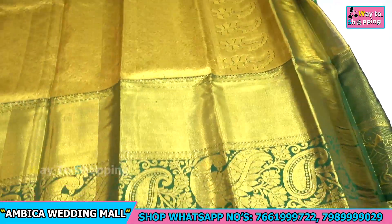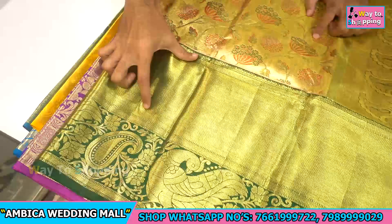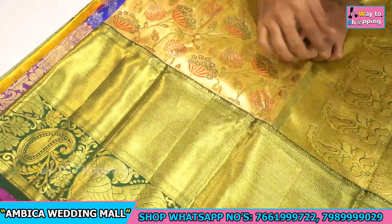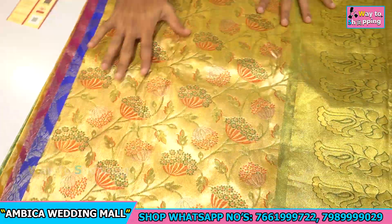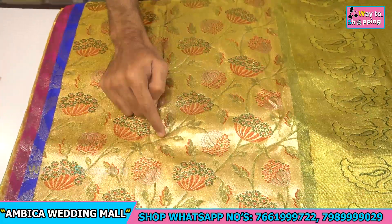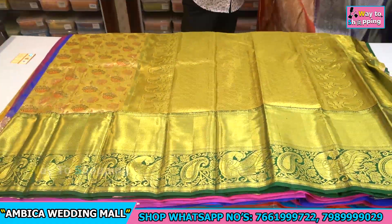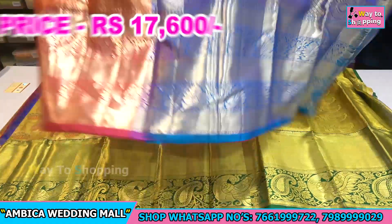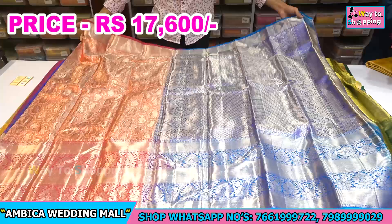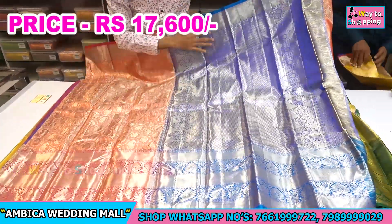We have 12 inches of border with half portion of peacock motif and throughout the sari design. Throughout the sari we have triple cot weaving — special and quality soft. Just price range is 17,600. We have rich grand pallu.